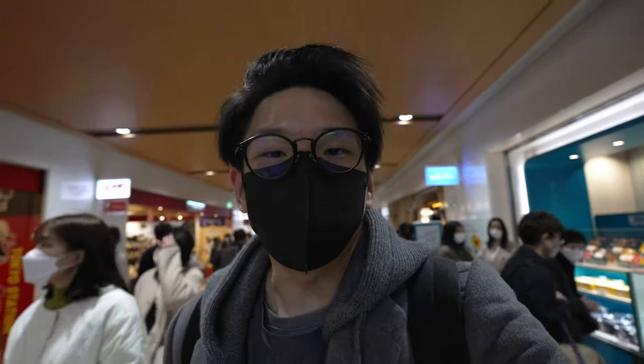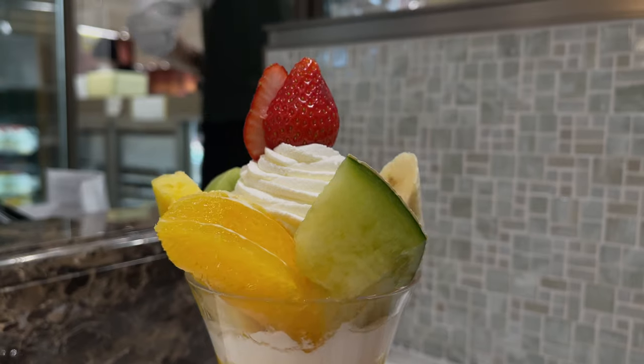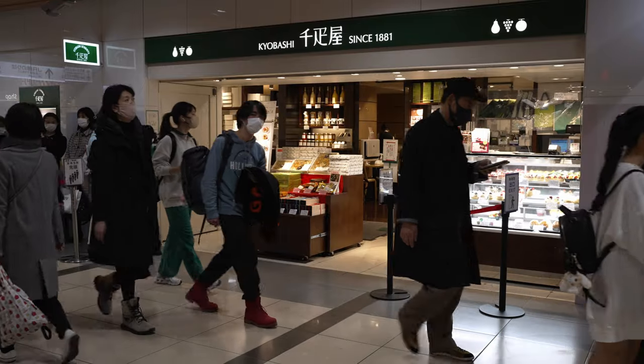We're done with the sweet stuff, done with the tsukemen, and we are quite full right now. Sometimes I wonder how other food bloggers manage to eat so much food in one day — mad respect. But every time I visit Tokyo Station I always visit three shops, two of which I've shown you. There's another shop I must visit today even though I'm full — it is also a dessert shop in a way.